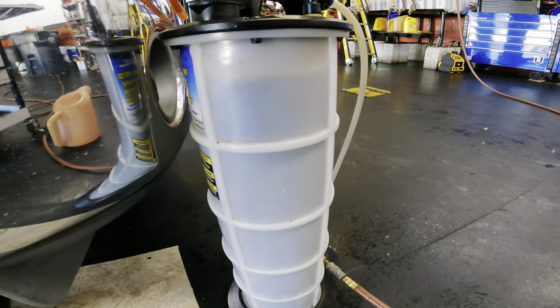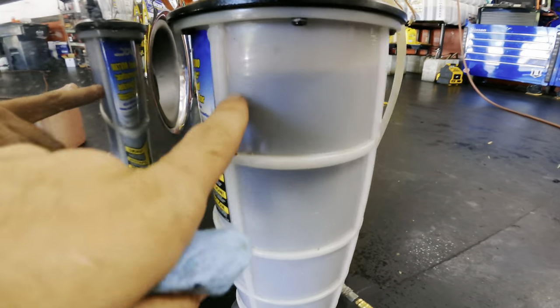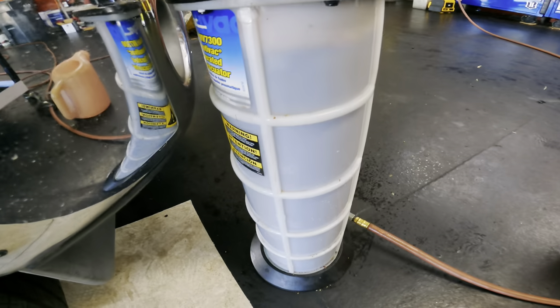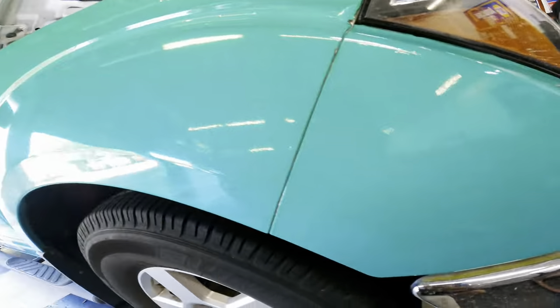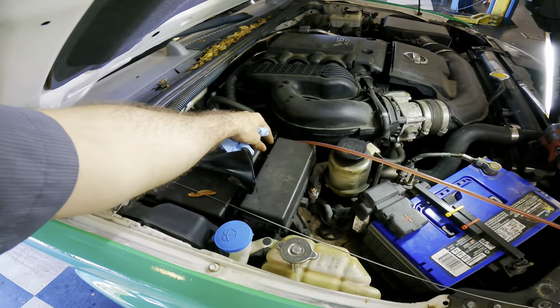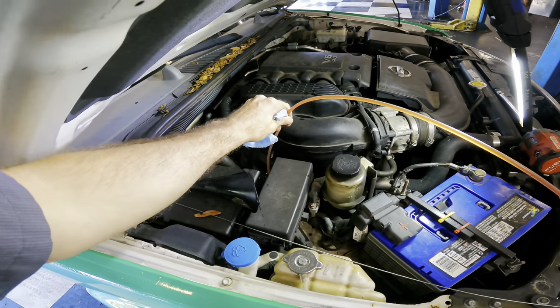We're about eight liters of fluid displacement exchange through this trans. So let's pull this dipstick filler suctioner and refill this guy. Set the level and go take it out for a drive.